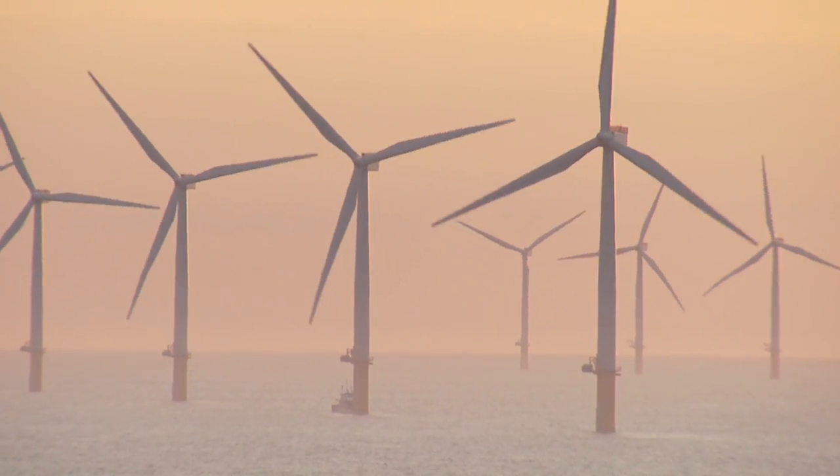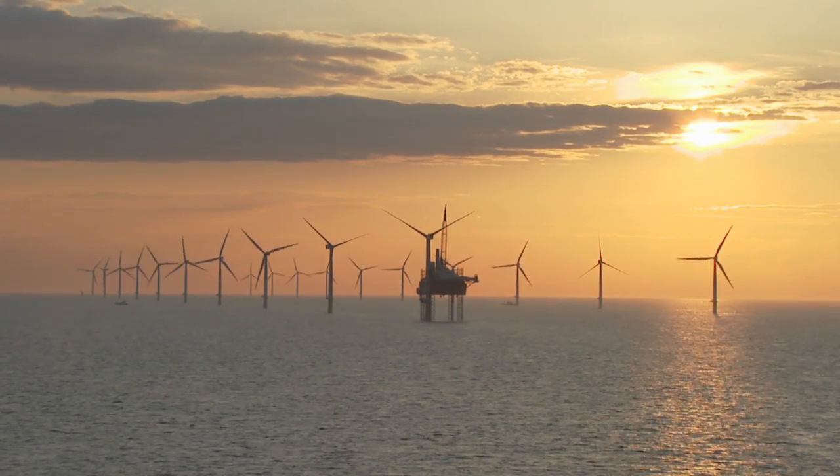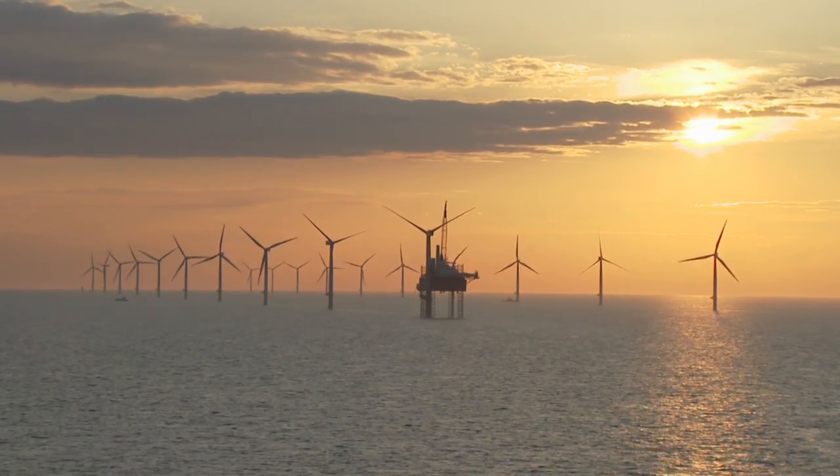With the turbines in place and around 50 now connected to the national grid, the wind farm is on track to be fully operational by autumn 2012.